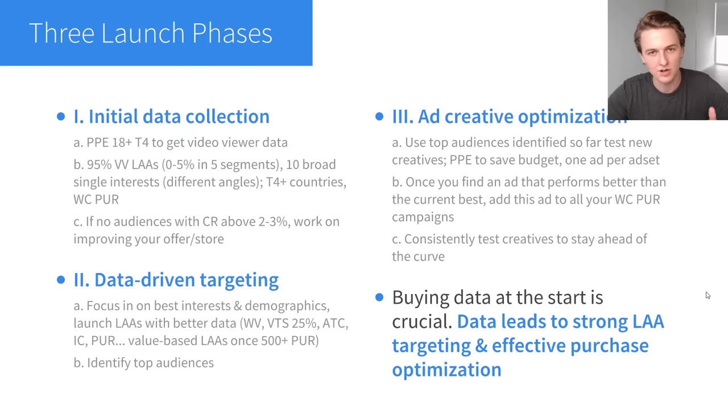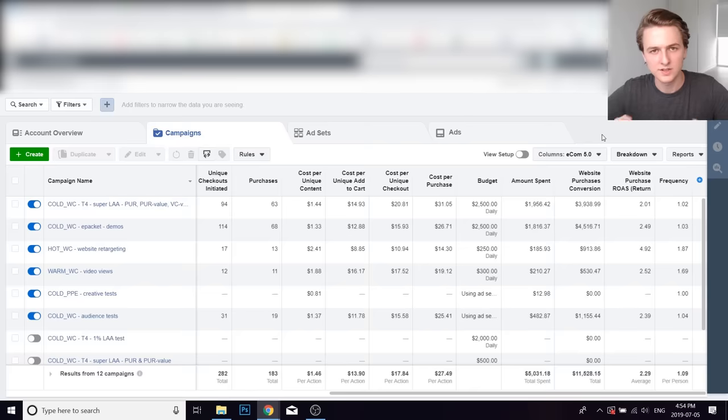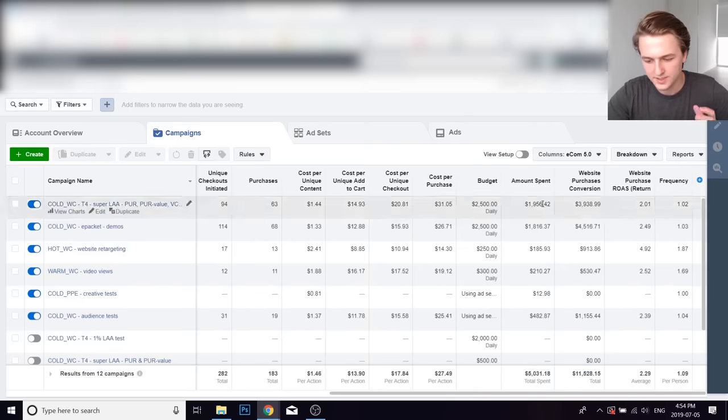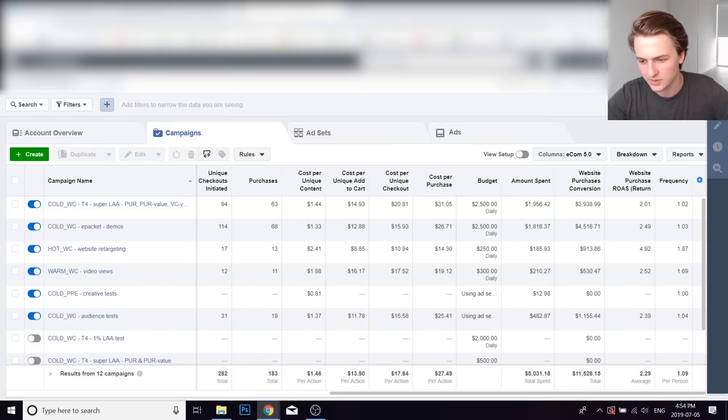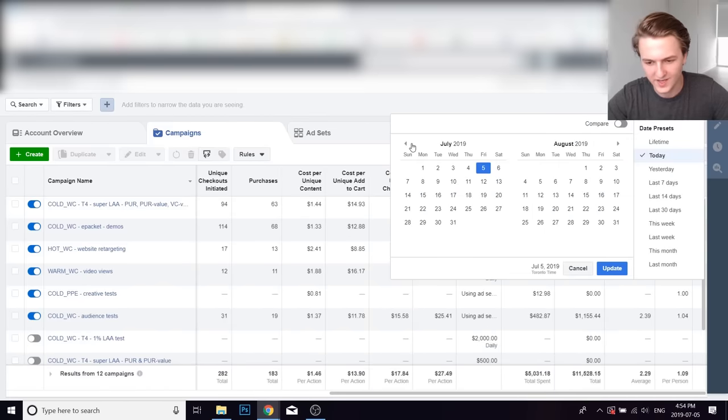Now I'm going to hop into ads manager to show you that. I'm inside the ad account for that store. So far today, I've spent $5,000 and generated back $11,500 — these are Canadian dollar numbers, so US dollar numbers would be smaller. The return on ad spend is 2.3, which is very profitable. The breakeven return on ad spend is around 1.6, so with this return I'm around 25% profit.